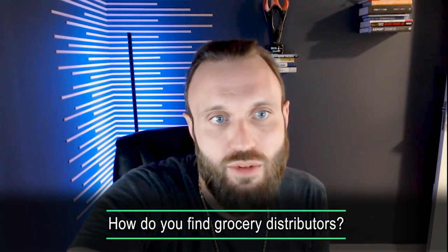How do you find grocery distributors? Google. Search 'grocery wholesalers' plus whatever state you live in, or 'grocery distributors' plus your state or region. Start locally, then go regional, then go national.